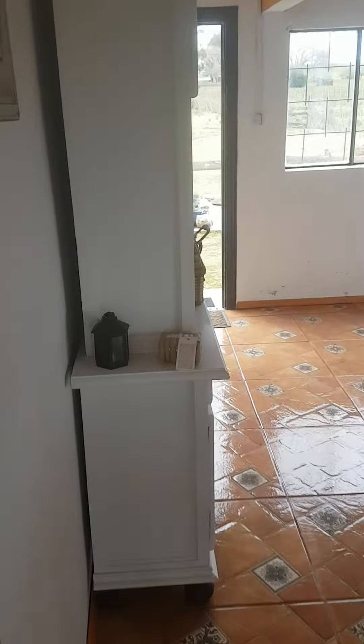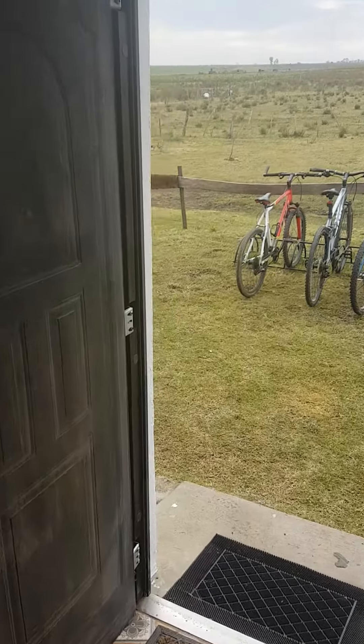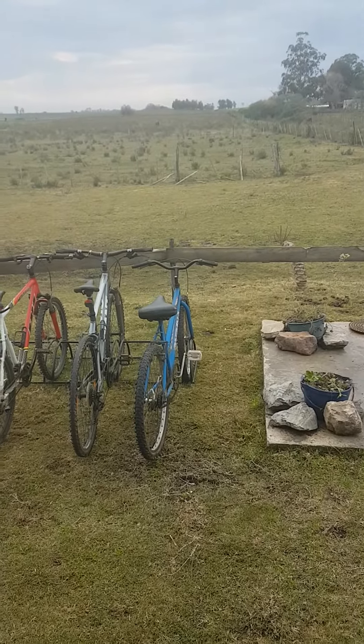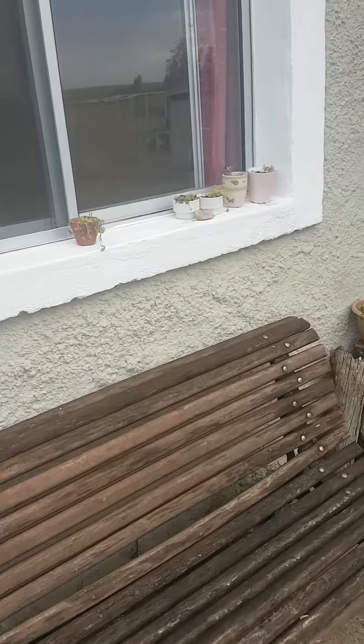I'm going outside now to the garden, also for the guests. Of course they can use it — we have a huge plot of land, but this is like a private garden. They can also use bicycles. And this is the entrance, with a nice bench to enjoy the sun.